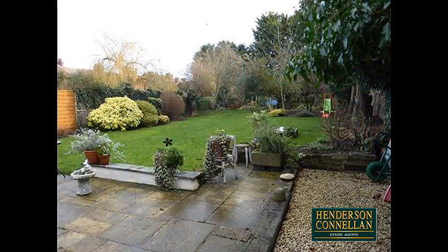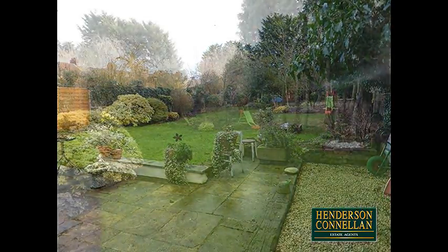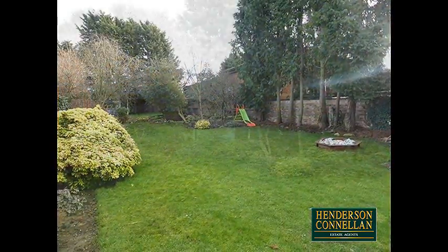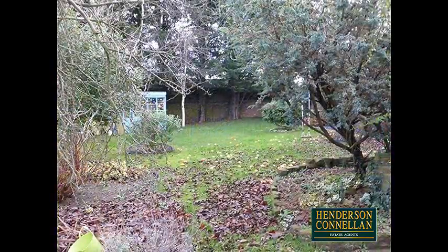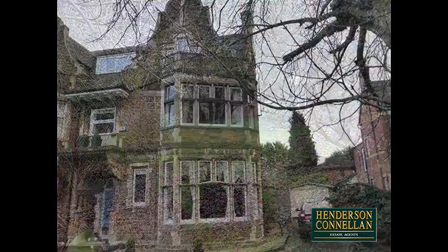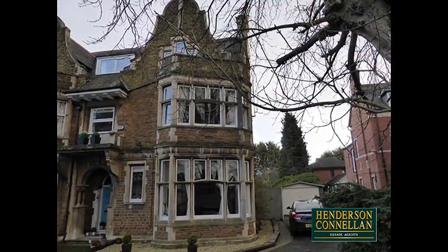Outside to the rear, the mature and substantial English garden is very private, from the large patio area down through lawns attractively interspersed with trees and plantings to the summer house at the bottom, while to the front double wrought iron gates open into a driveway which sweeps round to the garage.